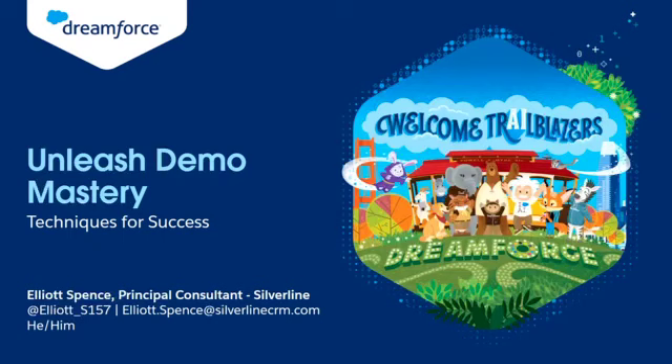All right, welcome everybody. I hope everybody's having a great day two of Dreamforce. There's been a lot of great sessions and I really appreciate everybody taking time out of their day to join my session, as we're getting ready to go to a concert and enjoy the rest of the evening after a fun-filled day of sessions.